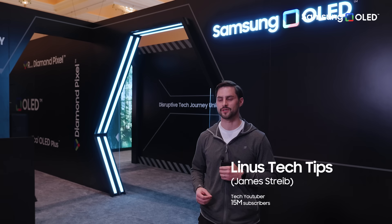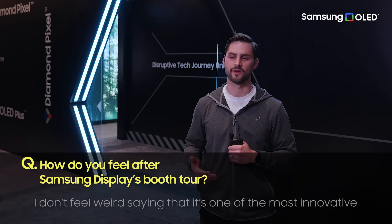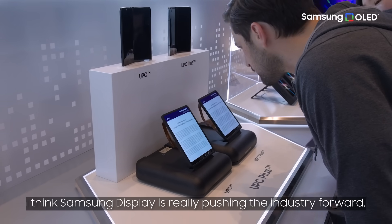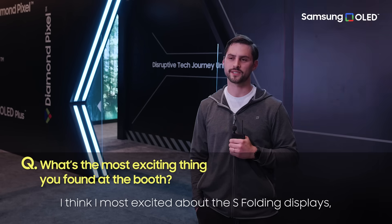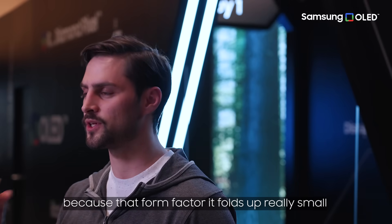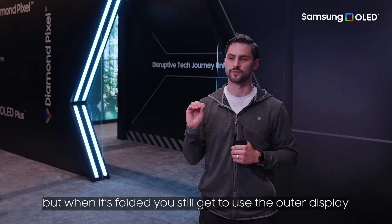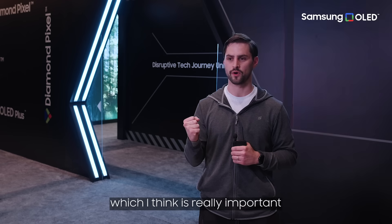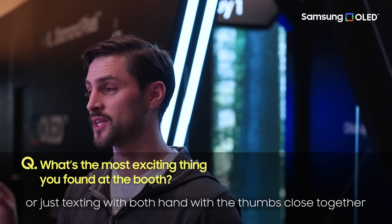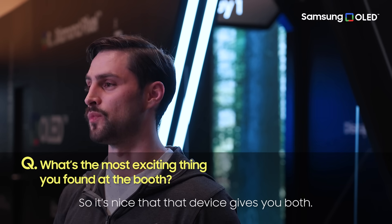Having just seen all the upcoming stuff from Samsung Display, I actually don't feel weird saying that it's one of the most innovative display companies in the world. I think Samsung Display is really pushing the industry forward. I'm most excited about the S-folding displays because that form factor folds up really small, expands really big, but when it's folded you still get to use the outer display, which I think is really important because one-handed typing, or just texting with both thumbs close together, is so much more ergonomic — so it's nice that that device gives you both.